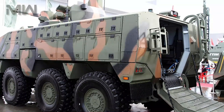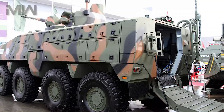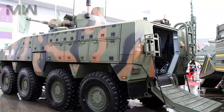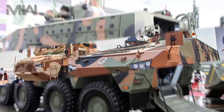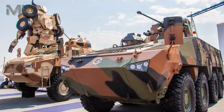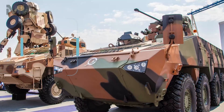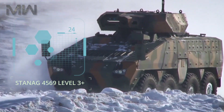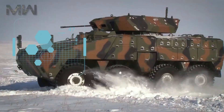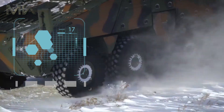The vehicle is powered by a 6-cylinder turbocharged diesel engine with a 6-speed automatic transmission, reaching a maximum speed of 110 kilometers per hour. It has an operating range of 800 kilometers and high levels of ballistic and mine protection, including ballistic protection to STANAG 4569 Level 3 Plus and blast protection to STANAG 4569 Level 4A and 4B.